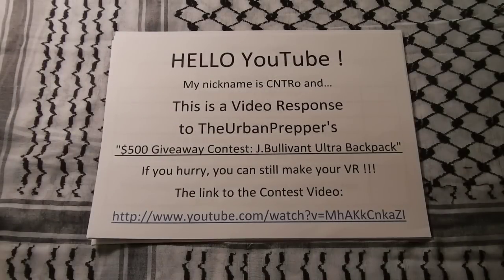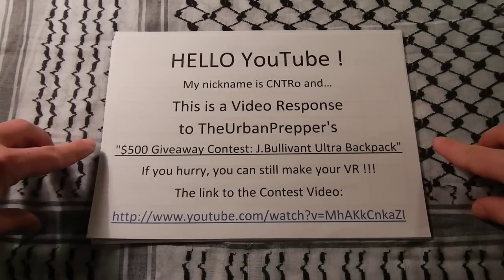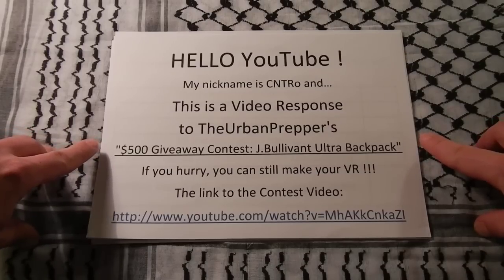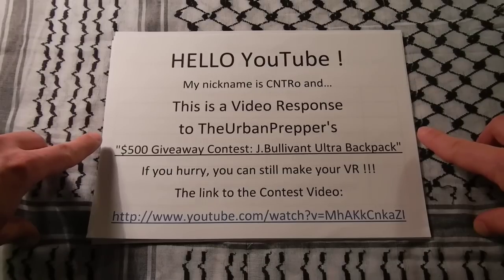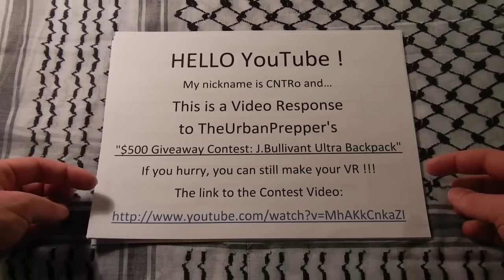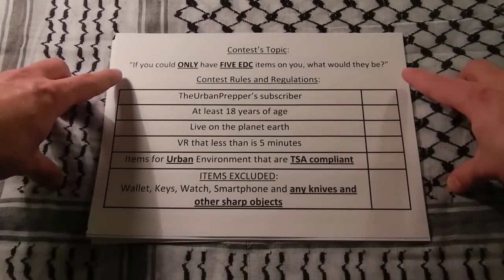Hello YouTube, my name is Cian Duero and this is a video response to the Urban Prepper $500 giveaway contest for the Joe Bullivan Ultra Backpack. If you haven't heard about it yet, be sure to check it out through the link in the description below. The topic of the contest is: if you could only have 5 EDC items on you, what would they be?